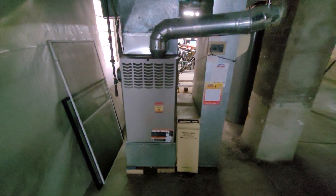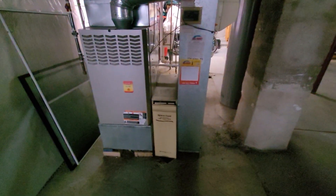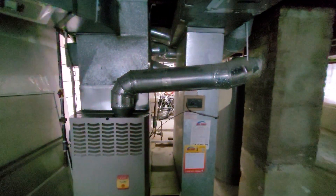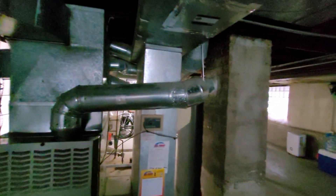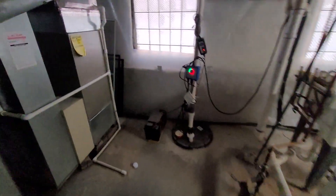Hi guys, Aaron here. We're looking at a 21-inch wide, 135,000 BTU furnace. You can see the Space Guard filter, an oversized flue pipe headed over to the chimney, and an old bypass humidifier — looks like plenty of mold growing on it.